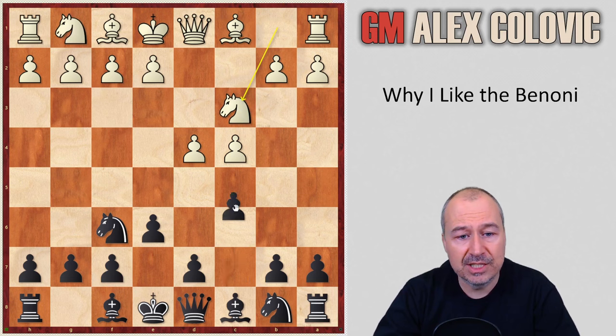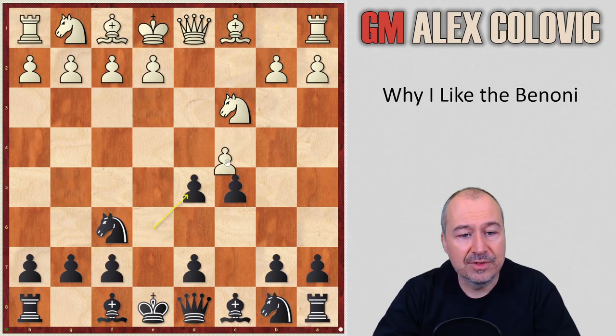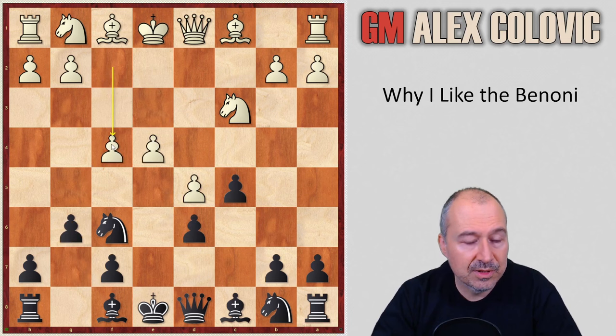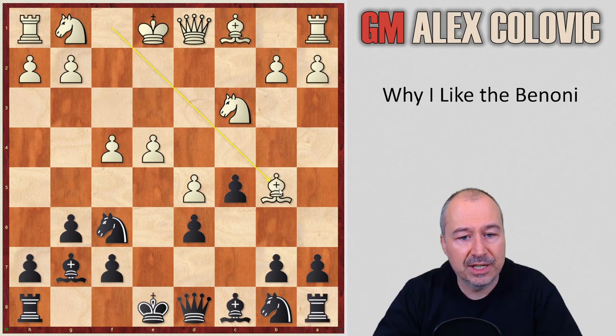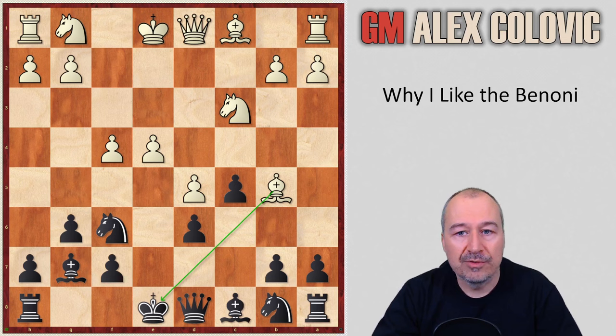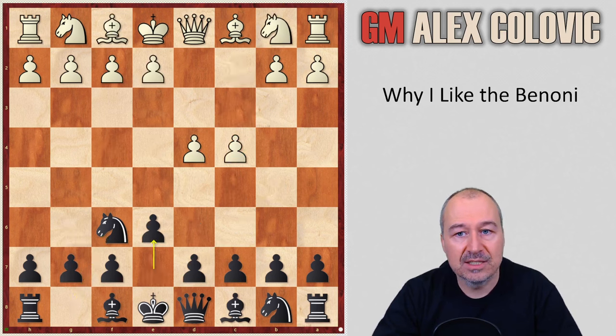For example, if Nc3, c5, d5, e5, cxd5, d6, e4, g6 — now very unpleasant is the so-called Simonov variation: f4, Bg7, and then Bb5 check. I looked at this and never felt too comfortable there, so that's why I generally went for the Benoni via the Nf6, e6 move order.